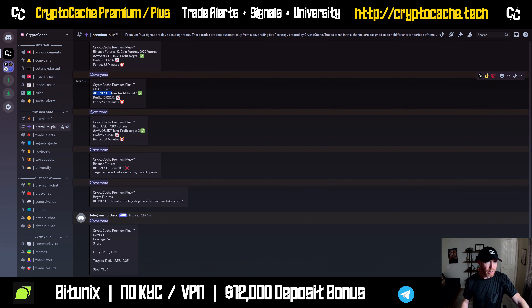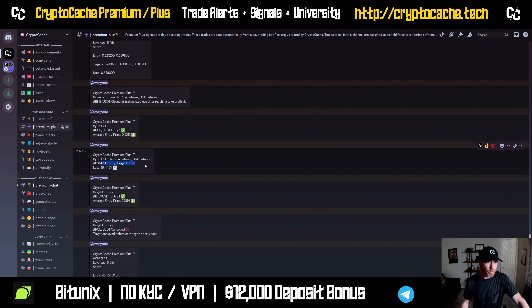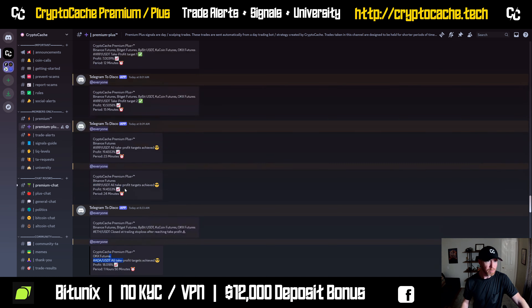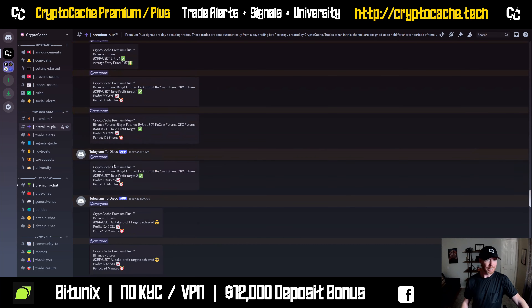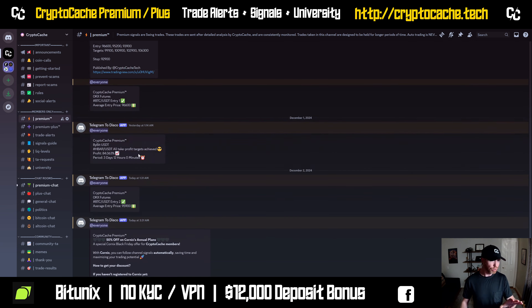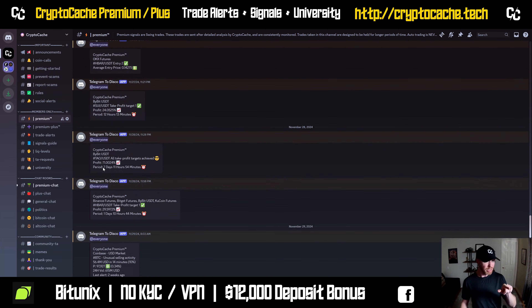If we take a look, we can see AVAX, Bitcoin, Sierra Pole — there was an ICP stop loss there — Cardano, BNB, XRP. Two 20% long trades there, along with a few others as well. Congrats on that. Also, congrats to our swing traders too. We got an 84% HBAR long, as well as a TAU 71% — all targets achieved there.